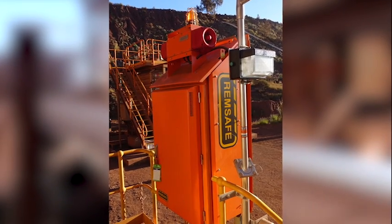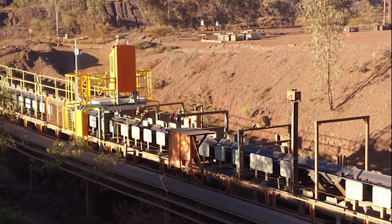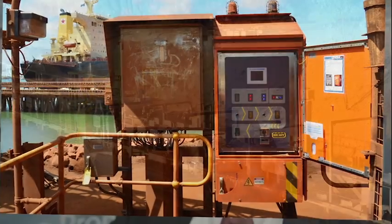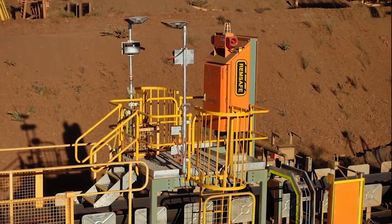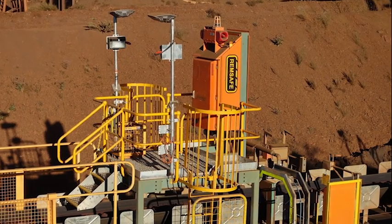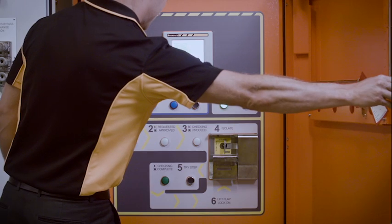The remote isolation system gives you the ability to isolate equipment remotely from the isolators. Remote isolation can be done in seconds as opposed to half an hour through to two hours. You would have an operator out in the field with their field isolation station, which is alongside the equipment that they're working on.